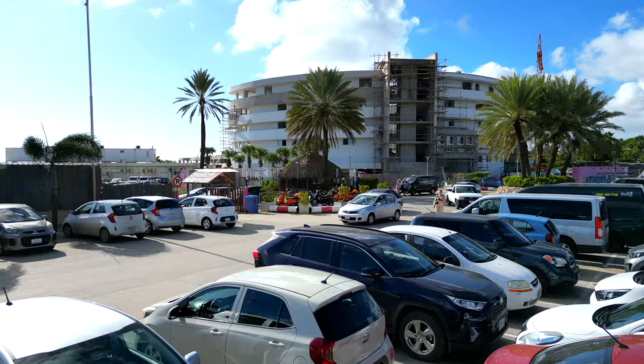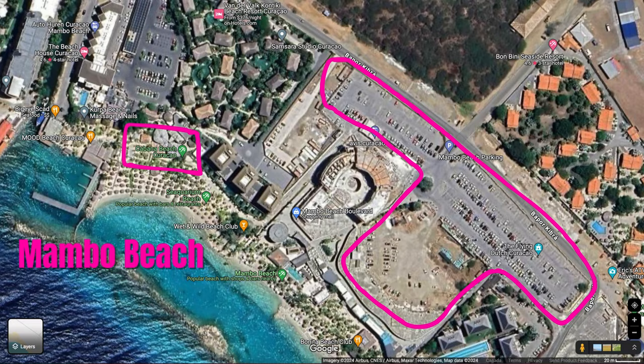If you're coming by car, note that parking is free of charge and there's plenty of space. You can park at the large Mambo Beach Boulevard lot or the one next to the Contiki Beach Resort at the entrance of Cabana Beach.